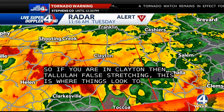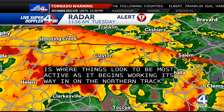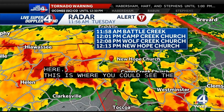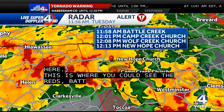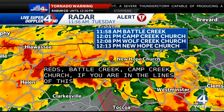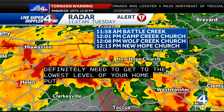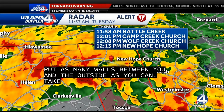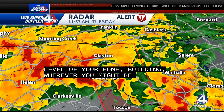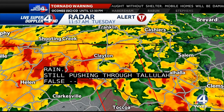We'll put a track on here. We'll do it towards this area where you can see the reds — this is really some heavy rain as well. Battle Creek, Camp Creek Church, Wolf Creek Church, New Hope Church — if you are in the line of this possible tornado, you definitely need to get to the lowest level of your home. Put as many walls between you and the outside. Take cover, get to the lowest level of your home, your building, wherever you might be at this point. Still seeing heavy amounts of rain, still pushing through Tallulah Falls, Clayton, right near the border and heads up towards Franklin.